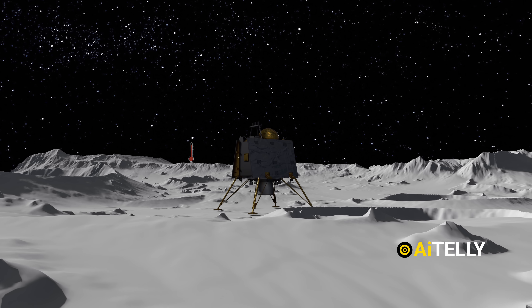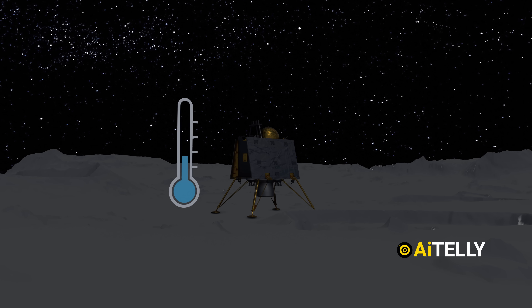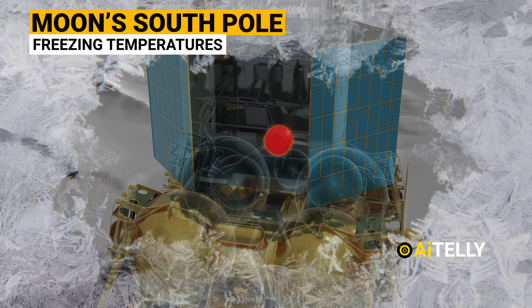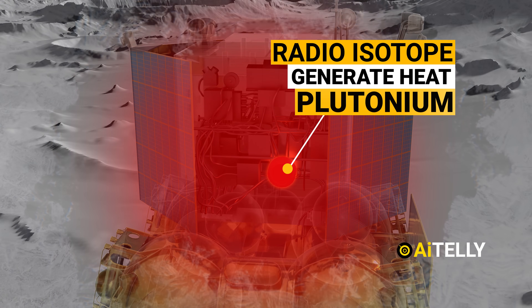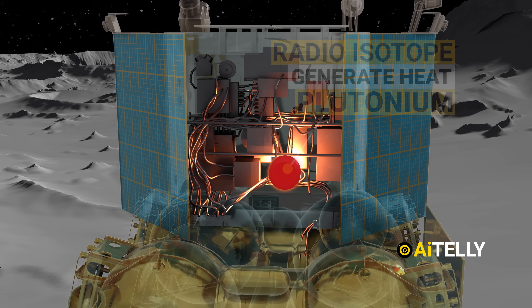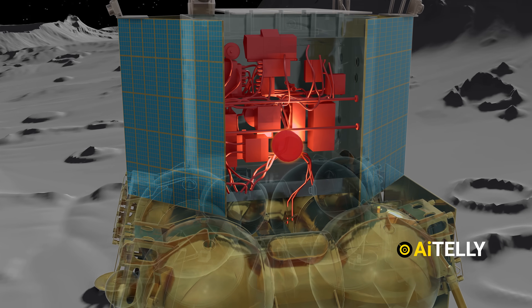This is due to the extreme cold on the south pole of the Moon, freezing all its equipment, as there is no sunlight to power the lander and the orbiter. The Russian Luna-25 mission, by contrast, was made to survive harsh freezing temperatures, as it planned to use a radioisotope device to generate heat using plutonium as a source at night — meaning it was planned to last for one year on the Moon, but unfortunately it crashed.